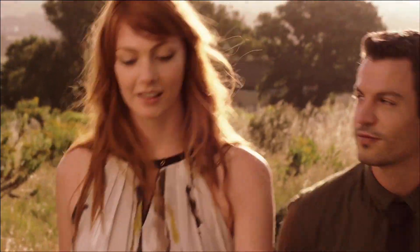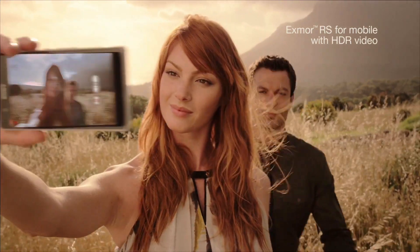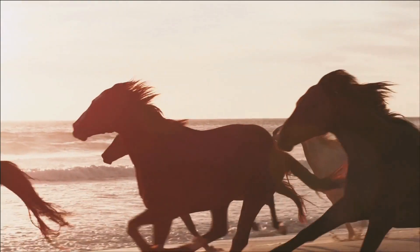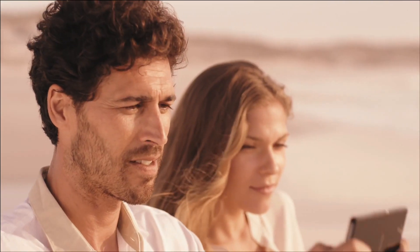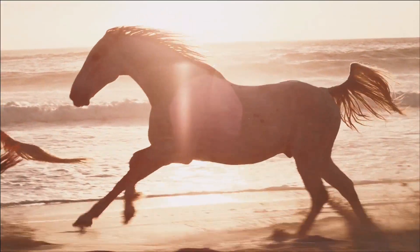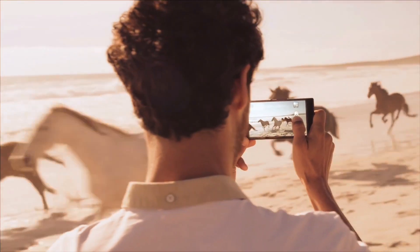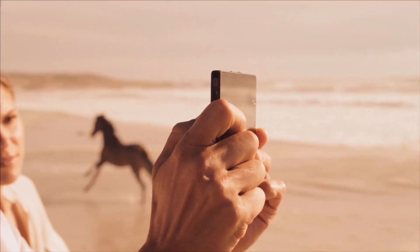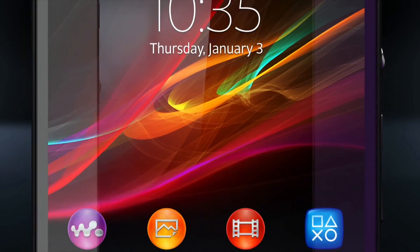For the first time on a smartphone, Xperia Z features HDR video — stunningly sharp footage in any light. A precision engineered full HD smartphone with an amazingly sharp display: Xperia Z, built upon the best of Sony.